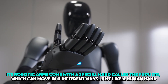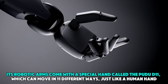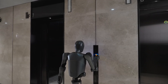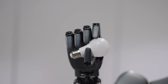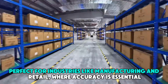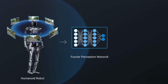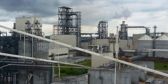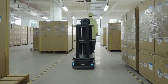Its robotic arms come with a special hand called the PUDO D11, which can move in 11 different ways, just like a human hand. This feature allows the D9A to handle objects delicately and with great precision, perfect for industries like manufacturing and retail where accuracy is essential. With these advanced capabilities, the D9A is a valuable helper in many industries, improving productivity and workflow.